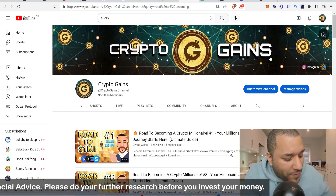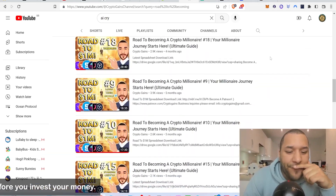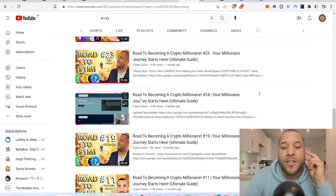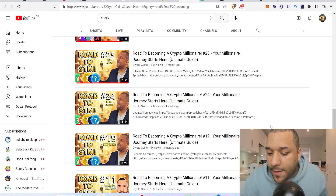I think it was number 24 — the last one we spoke about was taking out one of the coins and putting in another. I remember very clearly it was VXV, and I gave my reasons why. Let's just take a look at the spreadsheet.